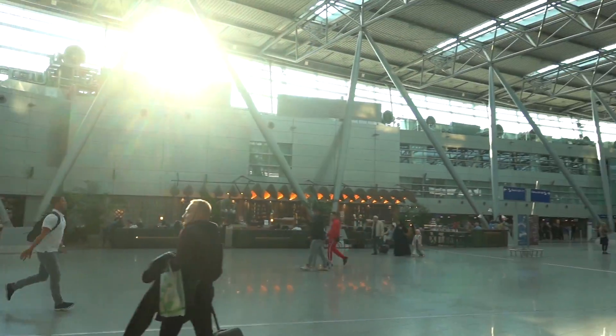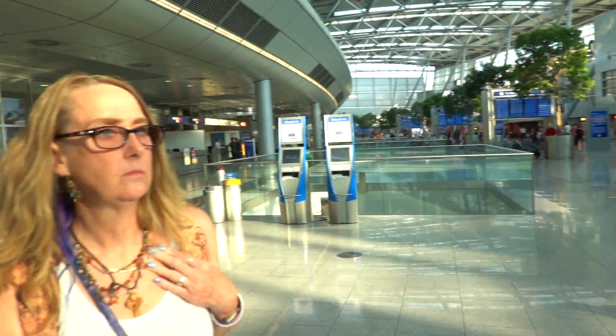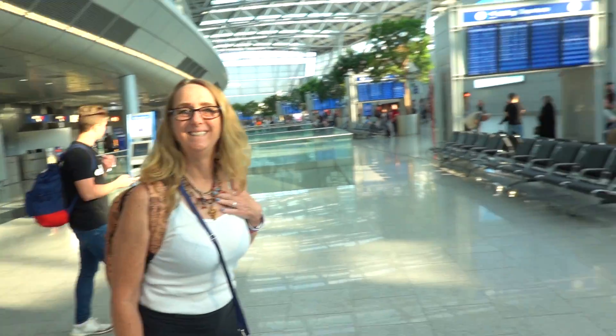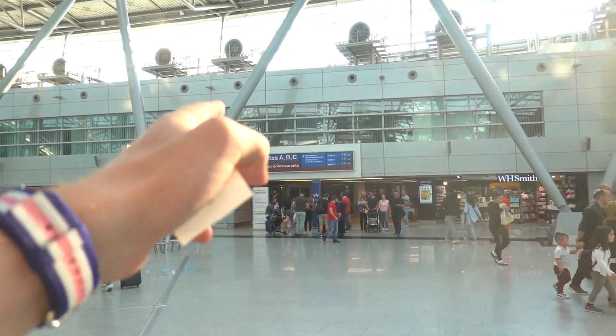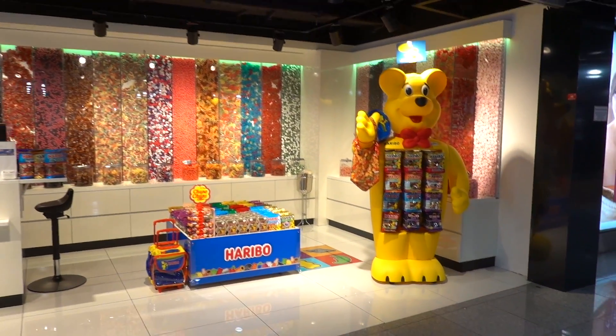Look at this beautiful airport. Oh my gosh, Düsseldorf — I did not expect it to be this nice. It's just so big. Look at all the Haribo this airport has — that's a lot. Just had a minor heart attack — my passport is missing. Where could it be? There we go — it was on the floor underneath something.